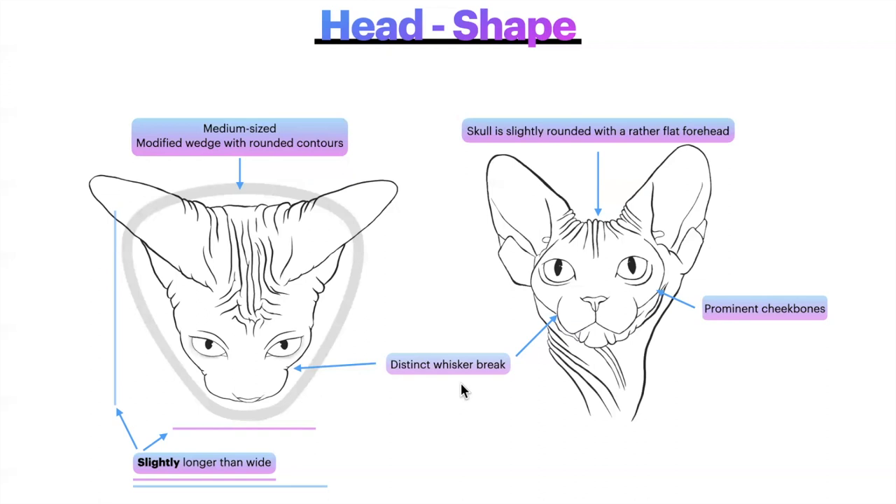We have a distinct whisker break in the breed: where the muzzle meets the cheekbone, we want a distinct change from the muzzle to the cheekbone — think of the muzzle as being placed onto the face separately. Prominent cheekbones are nice and rounded, framing the beautiful eyes of the cat. The skull is slightly rounded with a rather flat forehead, which is important as it creates an even larger appearance to the ears. The flat forehead helps give a better impression of the very large ears we're going for in the Sphinx breed.